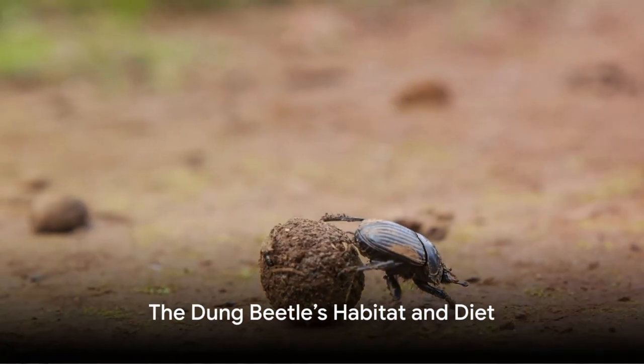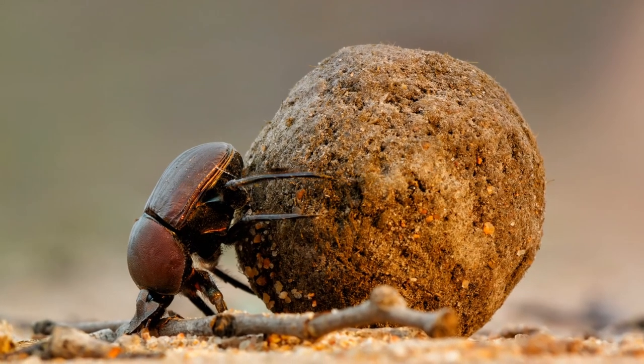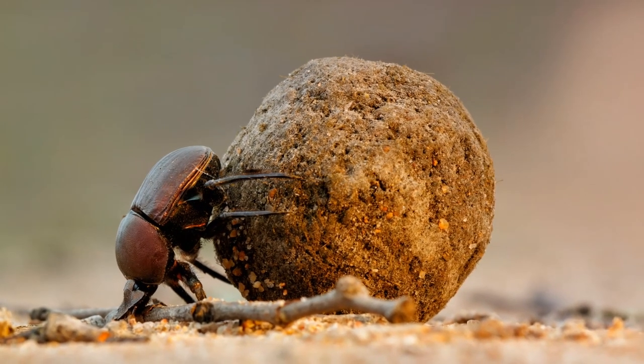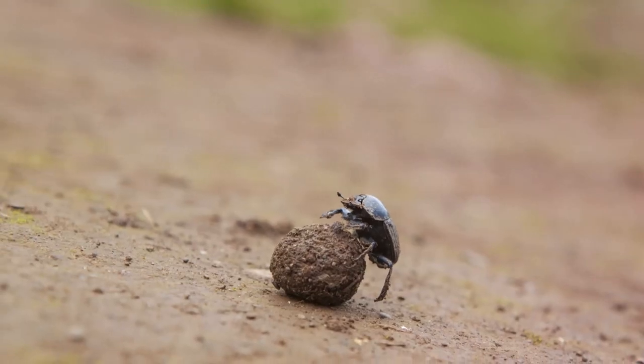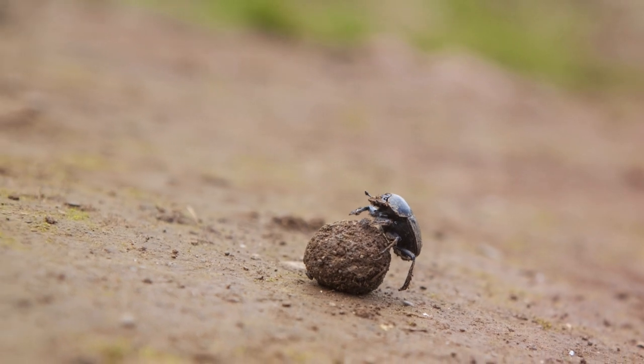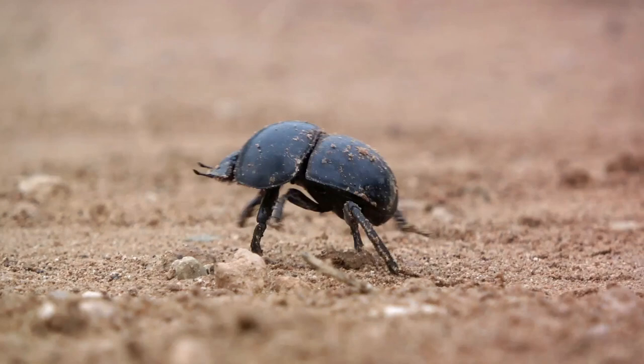The dung beetle's habitat is as diverse as their species. They are found in various environments, from arid deserts to lush forests, and are particularly drawn to the feces collected by burrowing owls. Their distribution is wide, spanning across continents, making their presence global. Now let's delve into their rather unique diet.